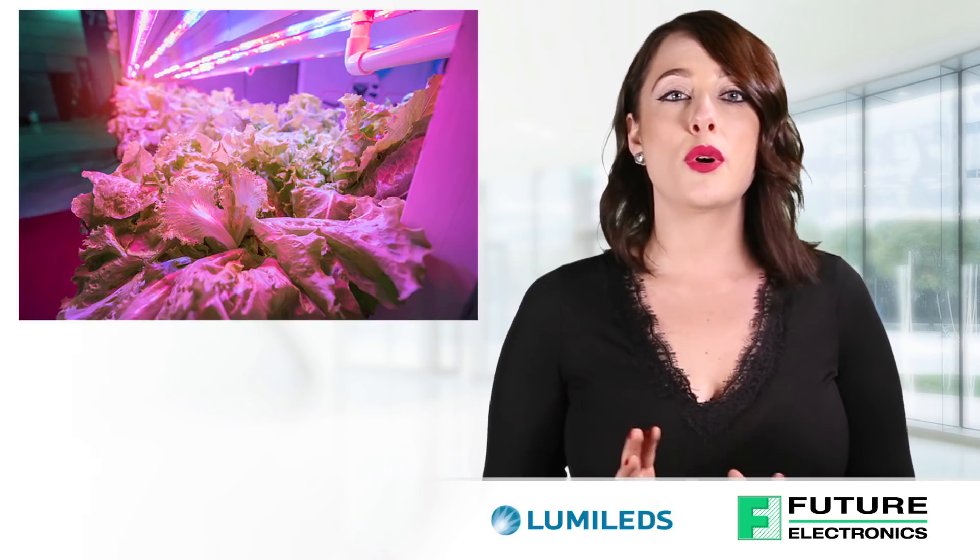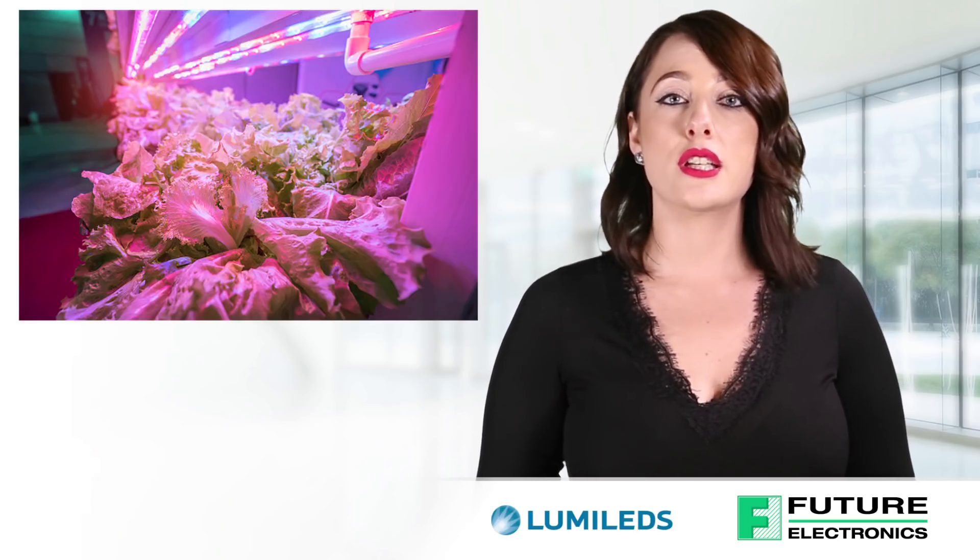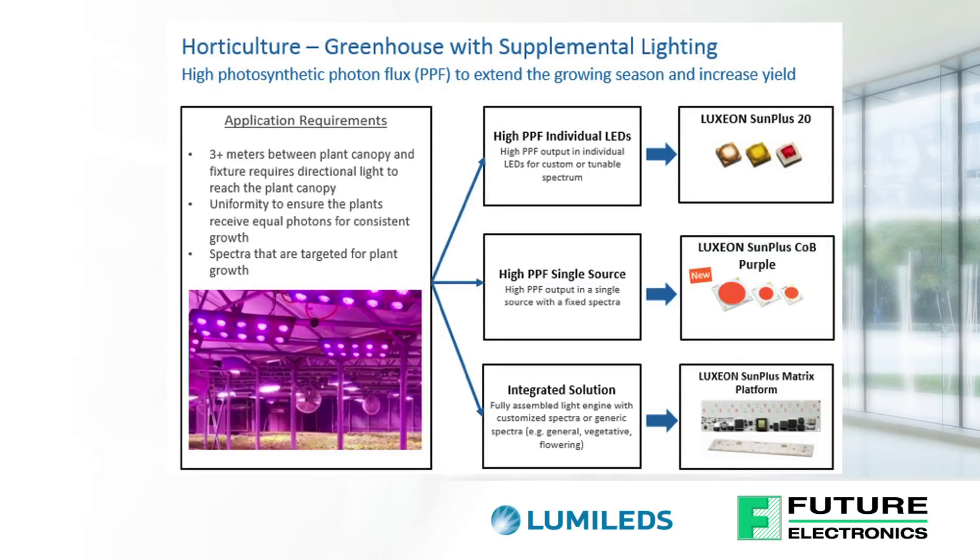In addition, uniformity is required to ensure consistent crop growth. Where there is a large distance between the plant canopy and the light fixture, a grower needs high PPF output in individual LEDs — like Luxion Sun Plus 20 for custom or tunable spectrum, or Luxion Sun Plus COB for fixed spectra. For integrated solutions, Lumiled's offers the Luxion Sun Plus Series on its matrix platform.